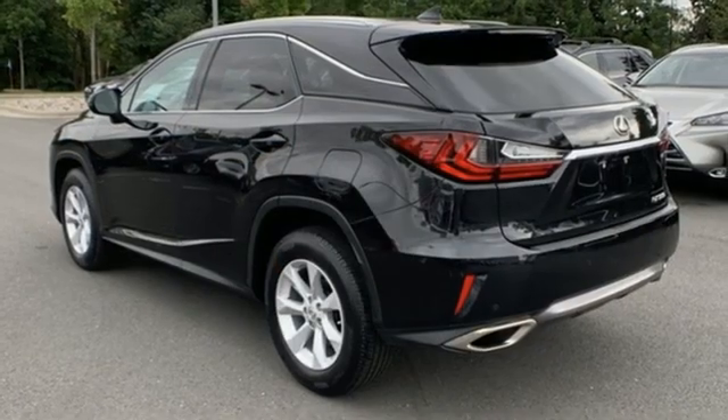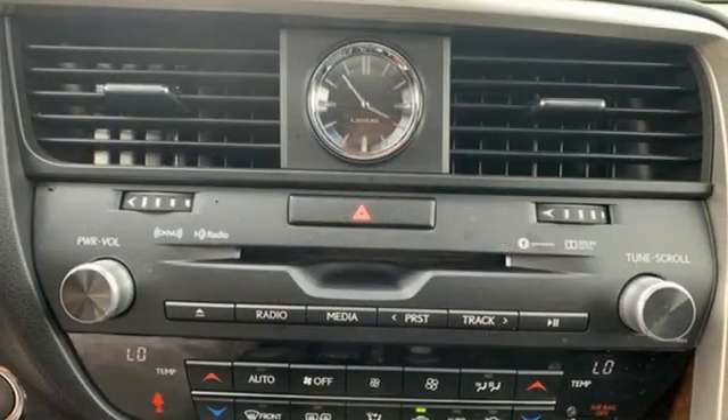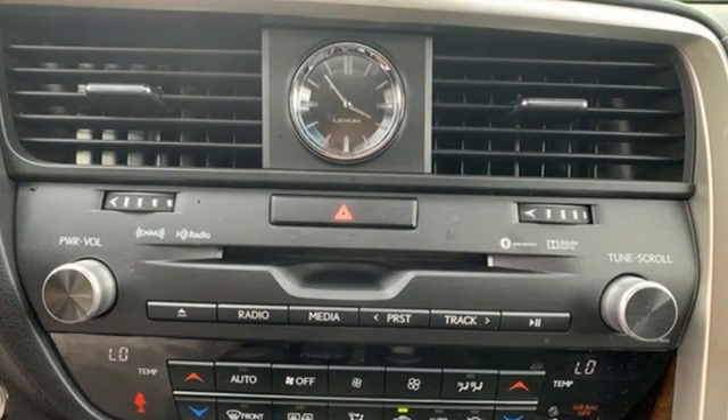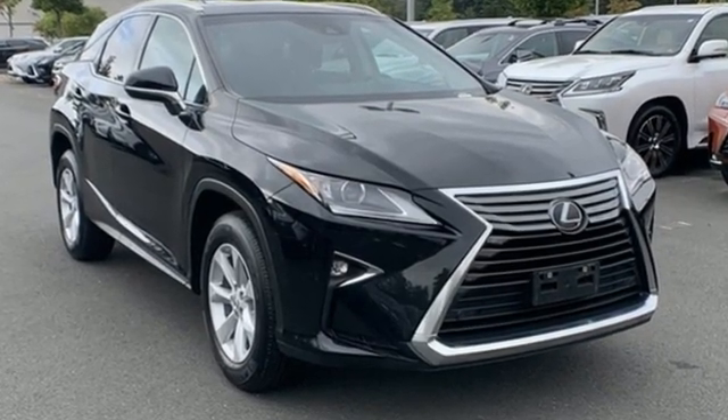And automatic transmission. Consumer Reports finds the well-rounded RX balances a refined powertrain and comfortable ride with a very quiet and nicely trimmed interior. You need to drive it to believe it. See it for yourself today.